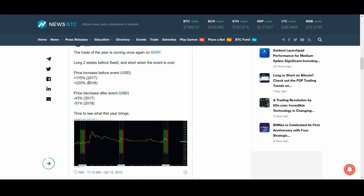What has happened to XRP previously before the Swell event? Back in 2017 it went up 115% against USD, and in 2018 it went up 220%. We haven't seen that much price increase yet, so that's why I think there could be another breakout. Unless Bitcoin does something crazy, XRP can have another good rally.